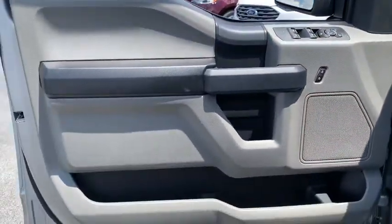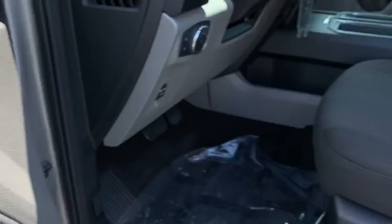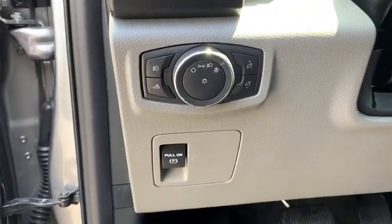Electronic stability control, brake assist, tachometer, tilt steering wheel, passenger vanity mirror, four-piece floor mat set, front wheel independent suspension, low tire pressure warning.